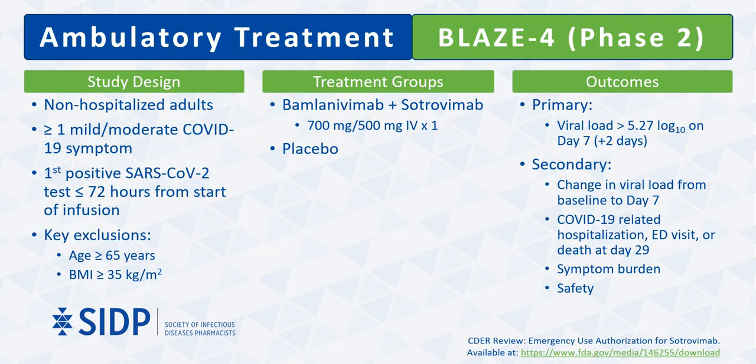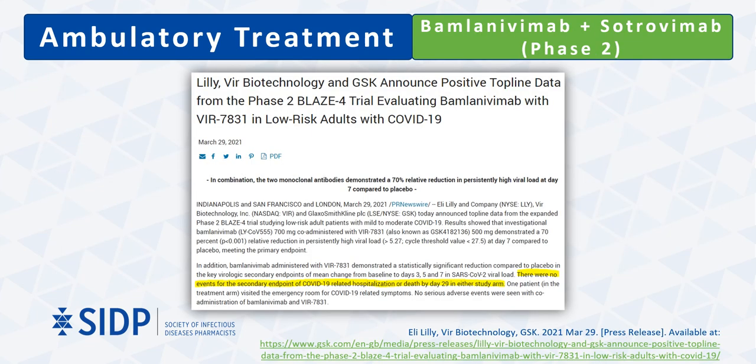The BLAZE-4 trial includes an additional arm looking at bamlanivimab and sotrovimab — a phase 2 trial examining the impact of monoclonal antibodies on rates of virologic failure in patients without the two key risk factors of advanced age and obesity. A press release in late March 2021 discussed preliminary findings, showing a 70% reduction in persistently high viral load at day 7 among patients receiving the combination. Notably, no incidences of hospitalization or death by day 29 were noted in either treatment group, possibly reflecting the lower-risk status of the participants.